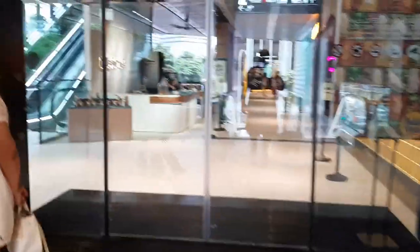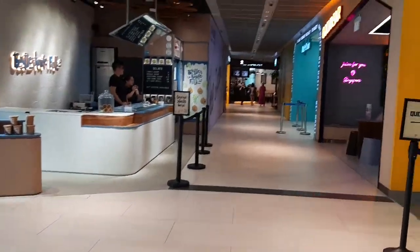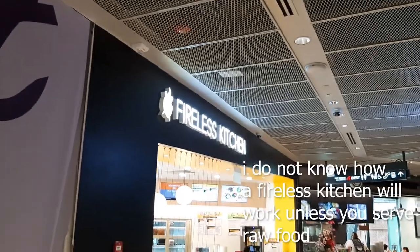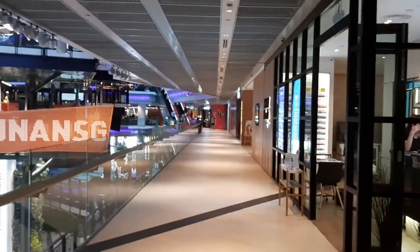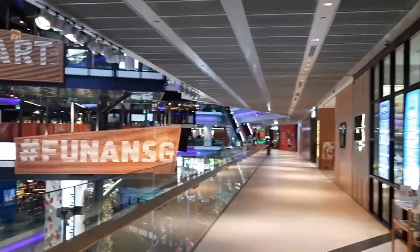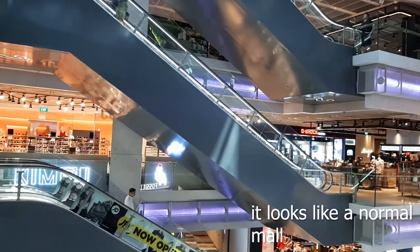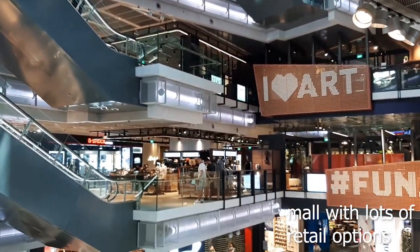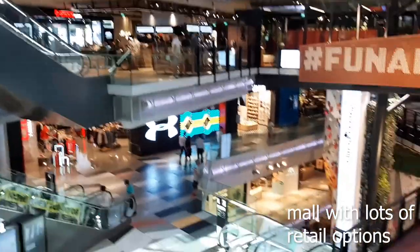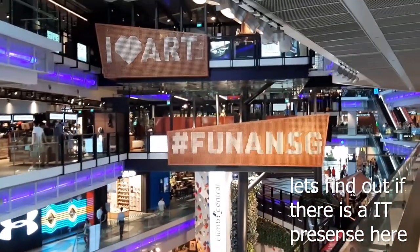If you're thirsty you can get a bubble tea here from Gong Cha. Like I said earlier, this spot here was the Funan IT mall, but now coming up the escalator all I see are food outlets. Here we are inside Funan mall — it looks like a very modern, modernly designed mall. Doesn't look much like an IT mall at the moment.